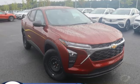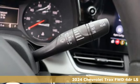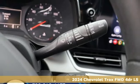Here's a new 2024 Chevrolet Trax. Safe and fuel-efficient, this Trax is a versatile CitySmart urban cruiser.